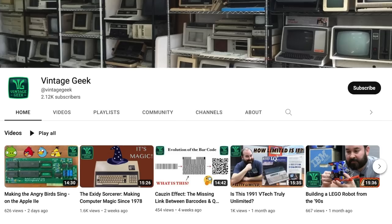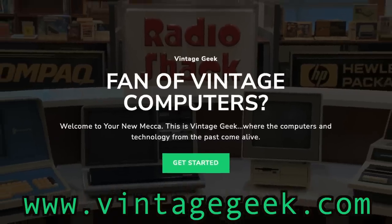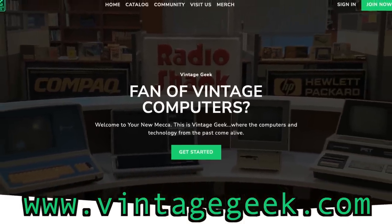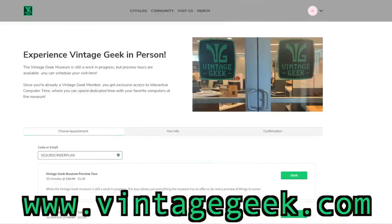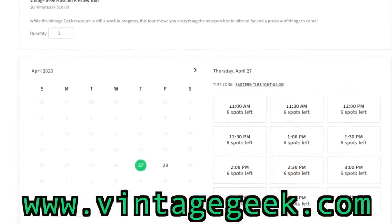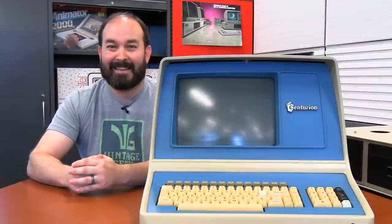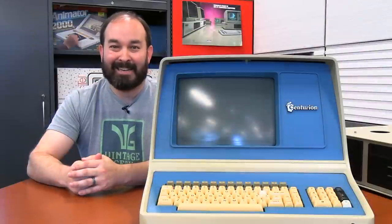Speaking of being involved, it would help us a lot if you like and subscribe to our YouTube channel, but it helps us even more if you go to VintageGeek.com and consider becoming a member. When you're a member, you have access to all of our video content commercial-free, discounted prices on admission to the museum, extra content, and a whole lot more. You can check all that out at VintageGeek.com. Until next time, I'm Aaron, and this has been Vintage Geek.